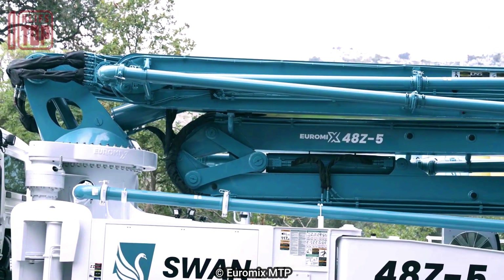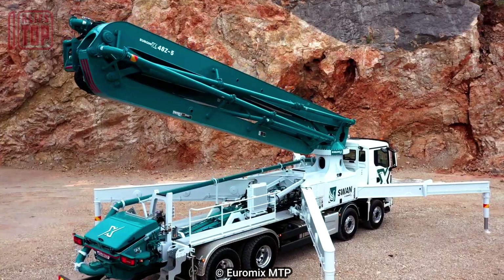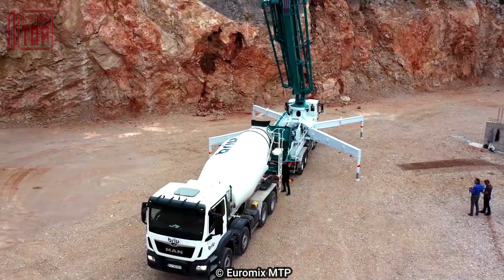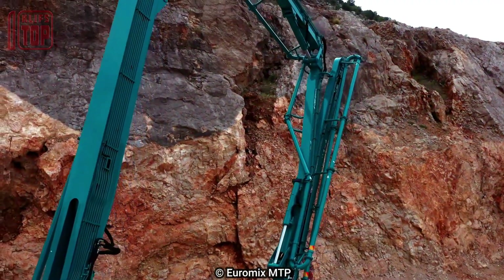Its pumping system boasts a 360-degree rotation capability, enabling seamless maneuverability in any direction. The truck is mounted on a four-axle MAN TGS 35.510 chassis driven by a formidable 510 horsepower engine, ensuring powerful and efficient operation.